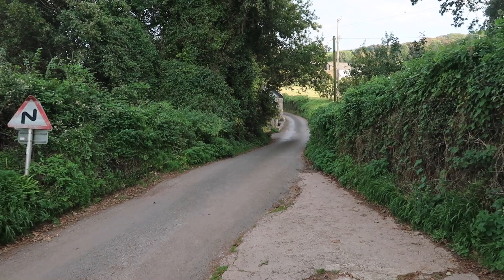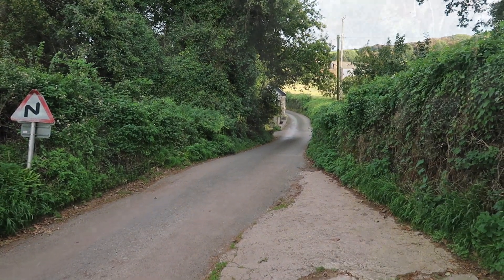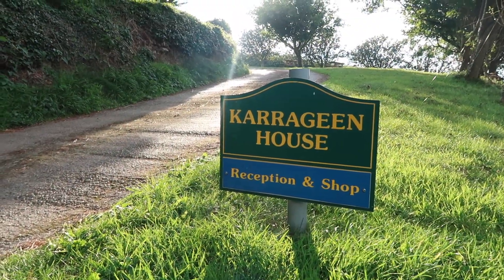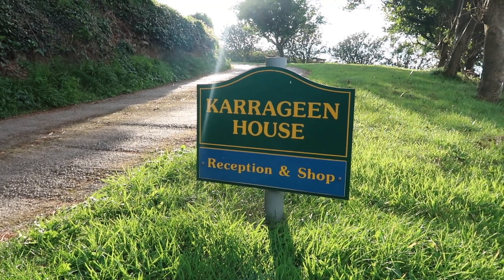I'd like to show you where I'm staying. I'll put this video under Devon and also under campsite reviews, although it's not a review as such — I just show you where I'm staying. You do have to navigate some narrow lanes to get here but you will finally reach your destination. You'll see a sign that takes you to the reception where you book in. The sign saying Carrageen House did confuse me a little bit because I was looking for Carrageen campsite and wasn't sure if it was right, but it is correct.